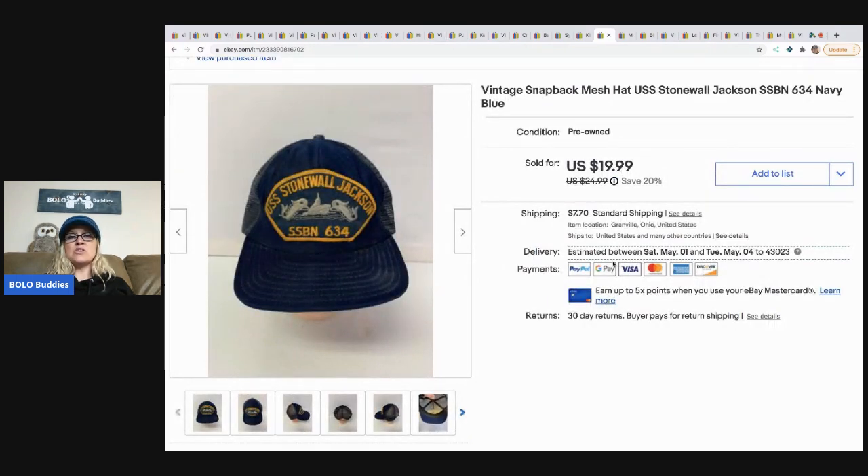The next item is this USS Stonewall Jackson hat. This came from a garage sale for 50 cents and I sold it for a best offer of $15, buyer paid shipping.